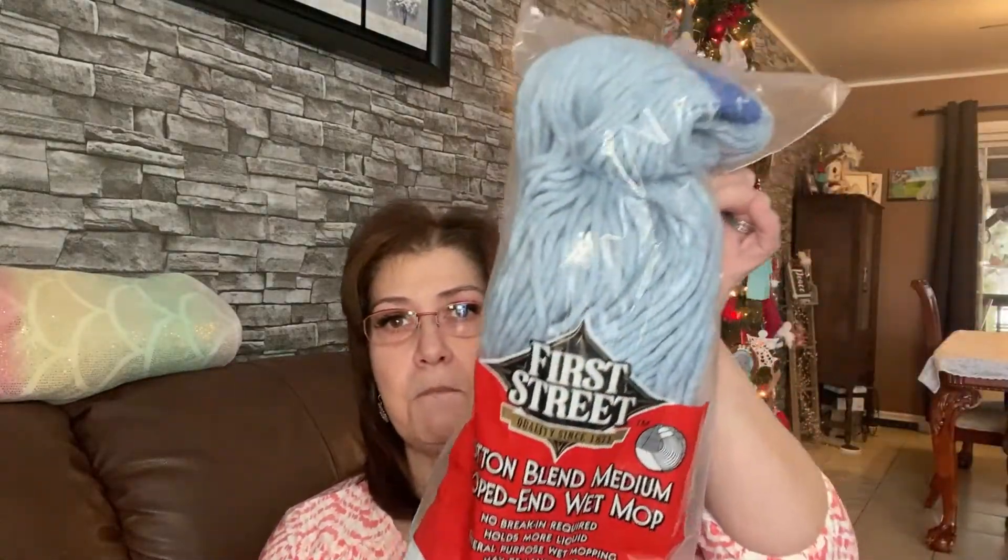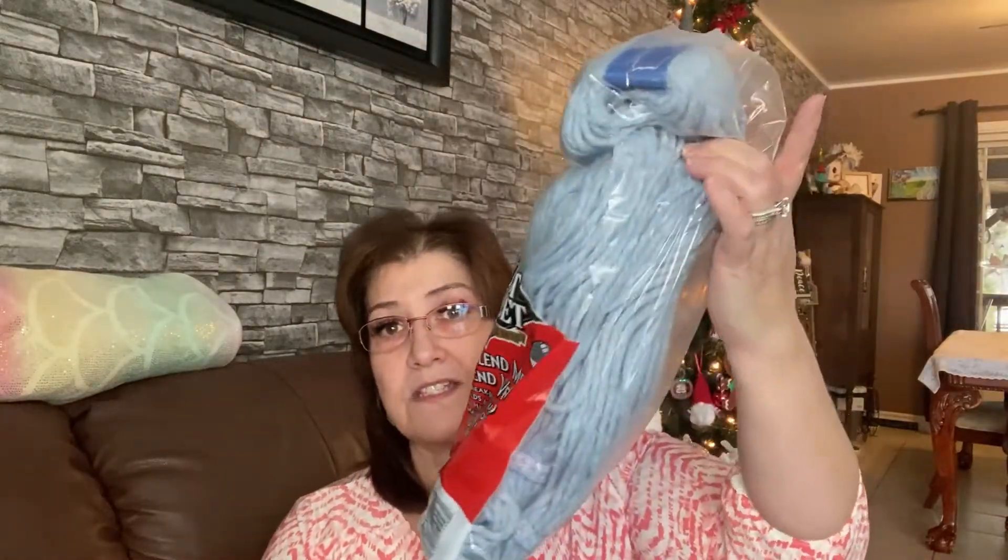I also picked up something for my office. Whenever we're back in the office — we call it our off-season — my employees also help clean every day. I needed an industrial mop head and they had one at Dollarama for four dollars. It's a First Street cotton blend, no break-in required, holds more liquid. We have an industrial bucket, so this will be a great addition, especially in winter with all the snow and slush.